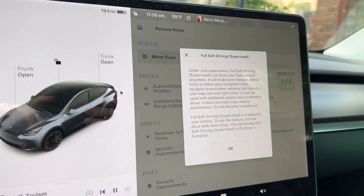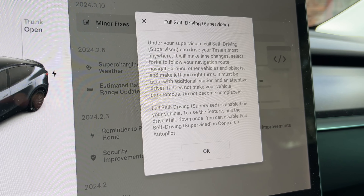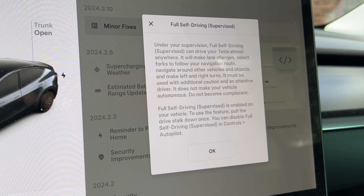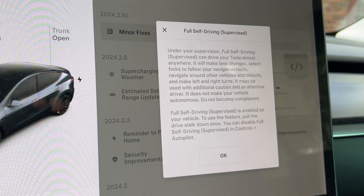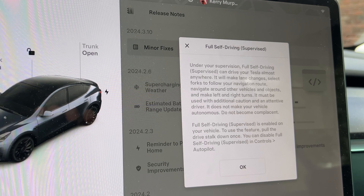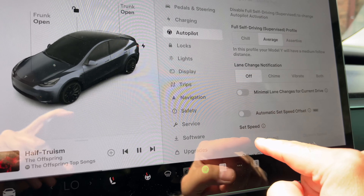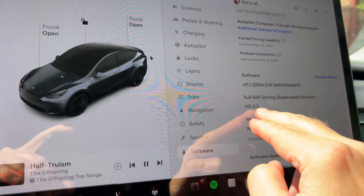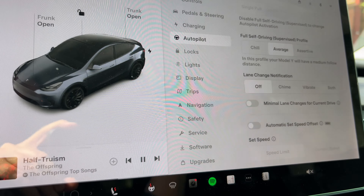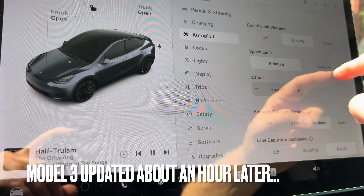Full Self-Driving Supervised — under your supervision. They're going from beta to this. It can drive your Tesla almost anywhere: it will make lane changes, select forks to follow your navigation route, navigate around other vehicles and objects, and make left and right turns. It must be used with additional caution and an attentive driver. We've got different choices here — minimal lane changes. This is on Full Self-Driving 12.3.3. I've got one car with it and one without, which gives me a chance to compare them both.